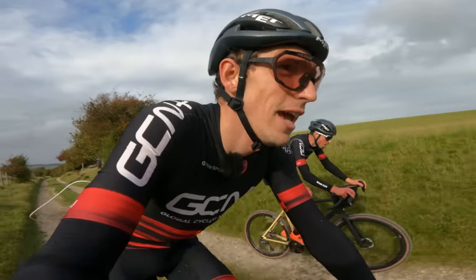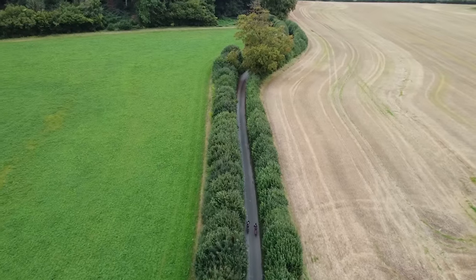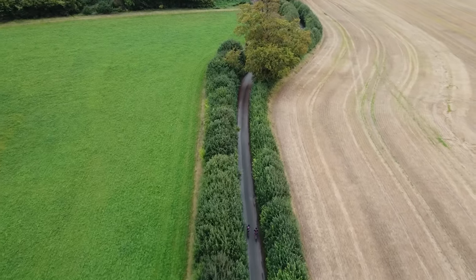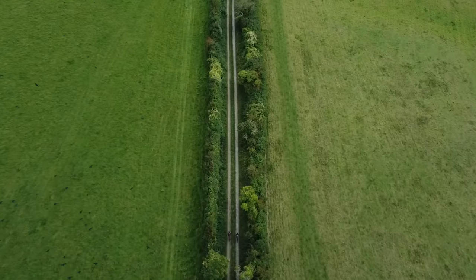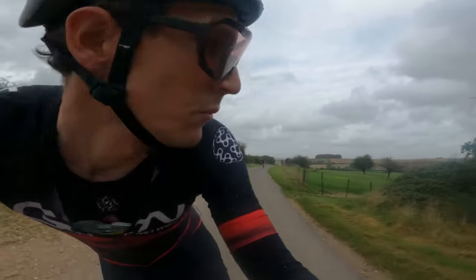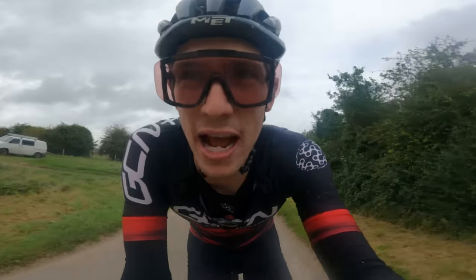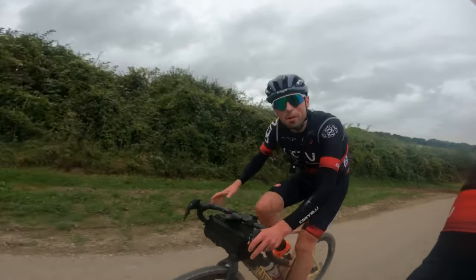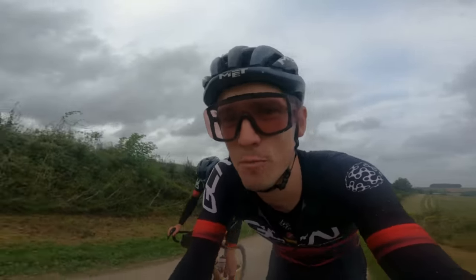We've had our bars and gels, all the fancy nutrition — but crisps is sometimes what you need. We've got 42 Ks to go. It's five o'clock, meaning we've got two hours till dark. Alex isn't actually struggling — he's just choking on salt and vinegar crisps. I can't cycle uphill and eat crisps. That, ladies and gentlemen, is why energy gels became so popular.